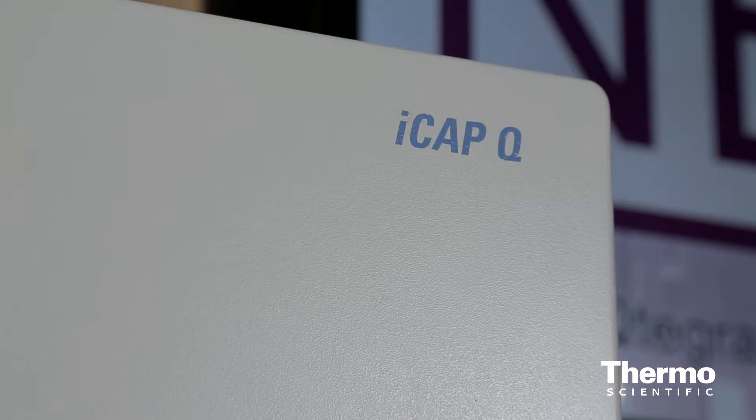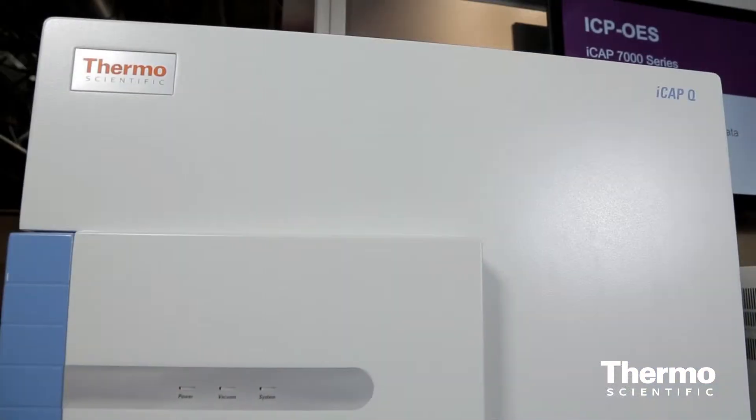I'm with Fergus Keenan, an expert in elemental analysis here in the Thermo Scientific Technology Exhibit. We've had an incredible year this last 12 months. Last year we launched the ICAP-Q ICP-MS system. It's now become the most successful quadrupole ICP-MS we've ever launched in the market, so we're very proud of that.